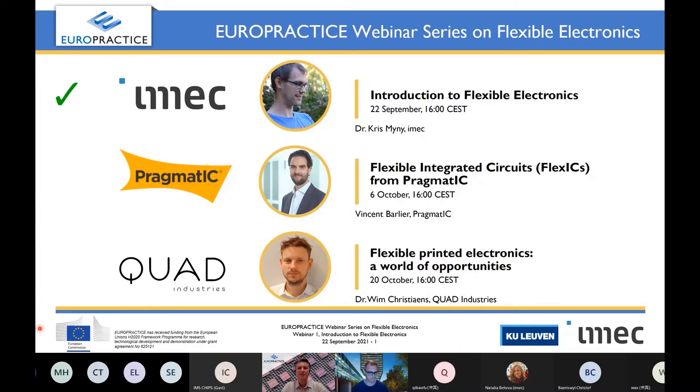Welcome, everyone. Back again, we have a nice new webinar series prepared from EuroPractice. I hope that you all enjoyed the summer holidays. So this is the fifth webinar series that we have organized. We had the first one on advanced photonics packaging, a second one on microfluidics, then one on silicon photonics foundries, then one on MEMS technology, and now we have a new one on flexible electronics.